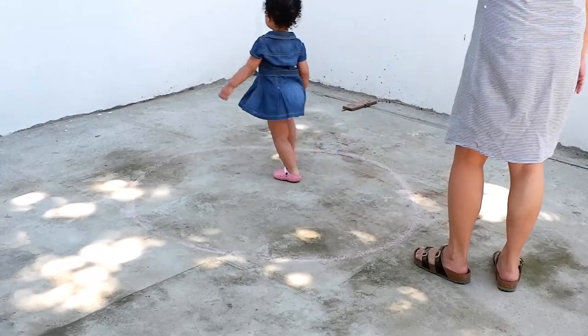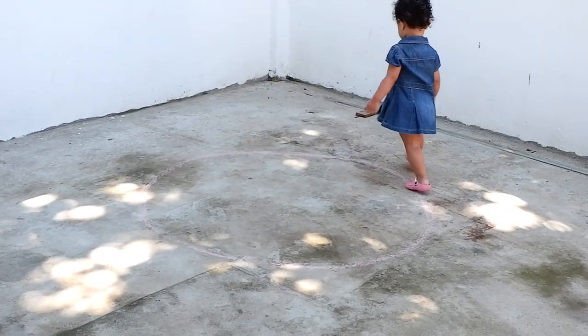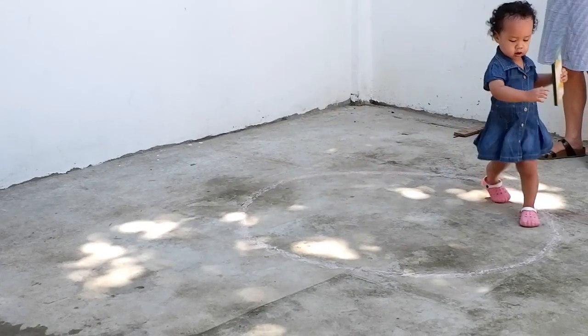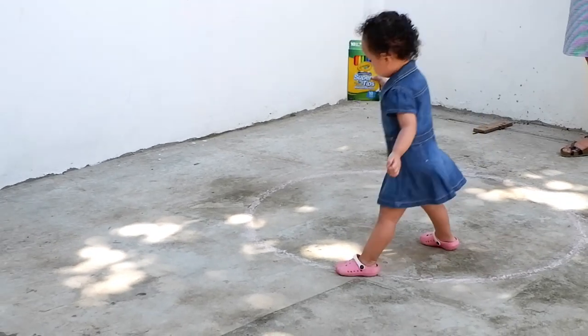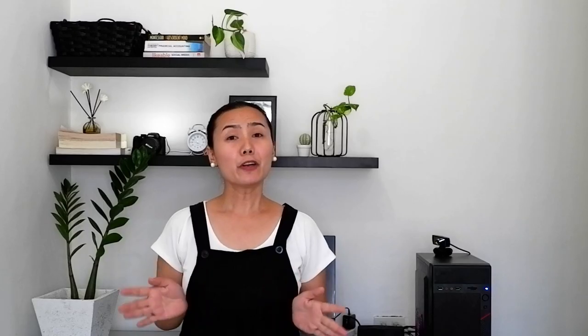If your child is already doing the activity, make sure not to interrupt or distract. We do not want to interrupt a child at work — remember that play is the work of the child. The control of error for this activity is the line itself: the child will know she's doing it correctly if she stays on the line. For us, this activity is still in progress because we are waiting for Kara to be more confident walking on the line. Remember to follow the child and do not force.